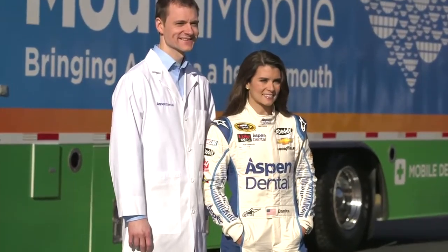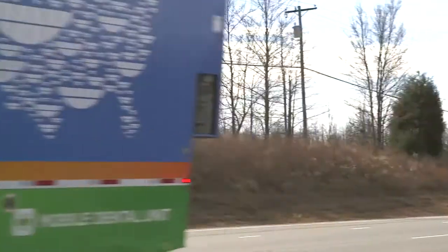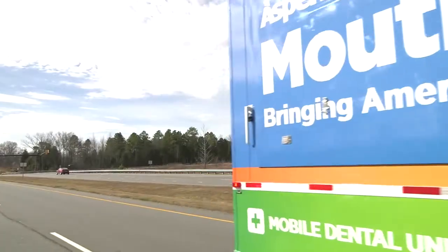It's a lot of fun working with Aspen Dental. They are a really value-based company — they have a vision, they help a lot of people, and they want to help a lot more. Dentists with Aspen Dental have always volunteered their time both at home and abroad. They've teamed up with wonderful organizations like Missions of Mercy and the American Dental Association. But this Aspen Dental Healthy Mouth Movement will be our largest, most far-reaching initiative that we've ever undertaken.